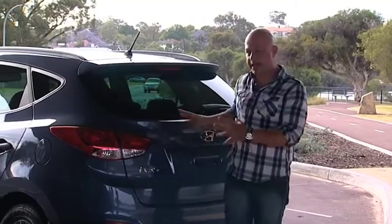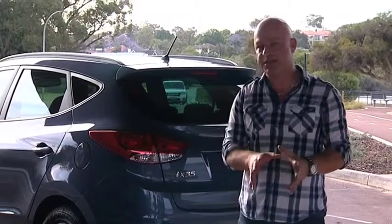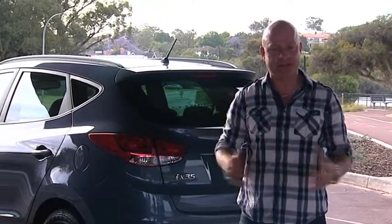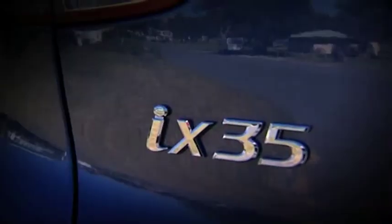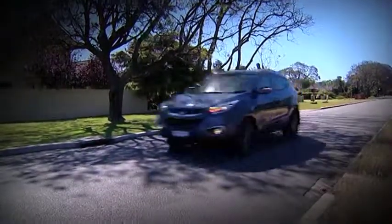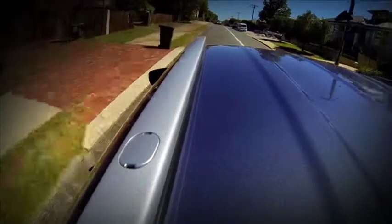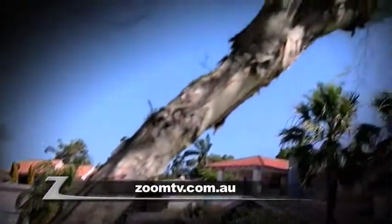All in all, Hyundai have produced a very reliable and very popular SUV with the special edition iX35, and that can be put down to one thing — they actually listen to the feedback provided by their customers. The new iX35 Series 2 Special Edition is the result of fine tuning and perfecting. My bet is we'll be seeing a lot more of these in traffic. If you want to be in one instead of looking at one, get into John Hughes, go to johnhughes.com.au, or follow the links from Zoom TV.